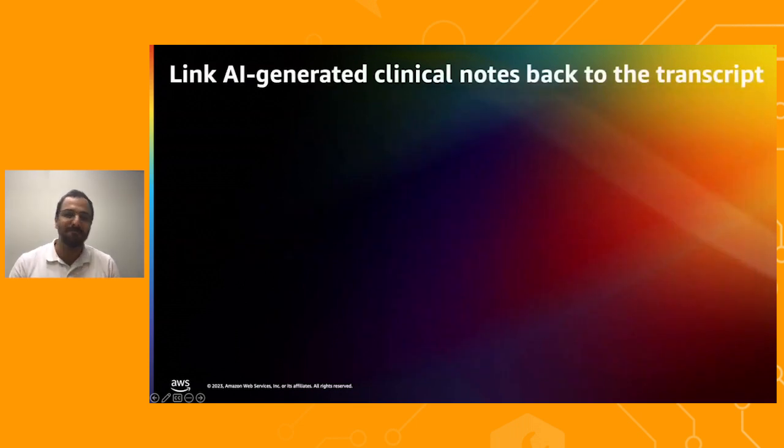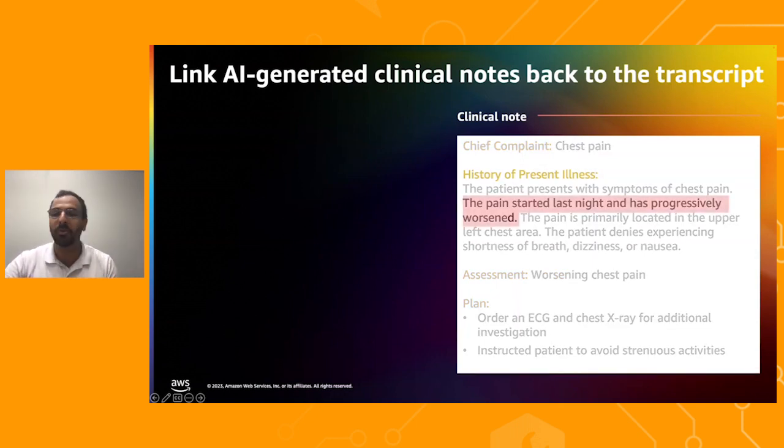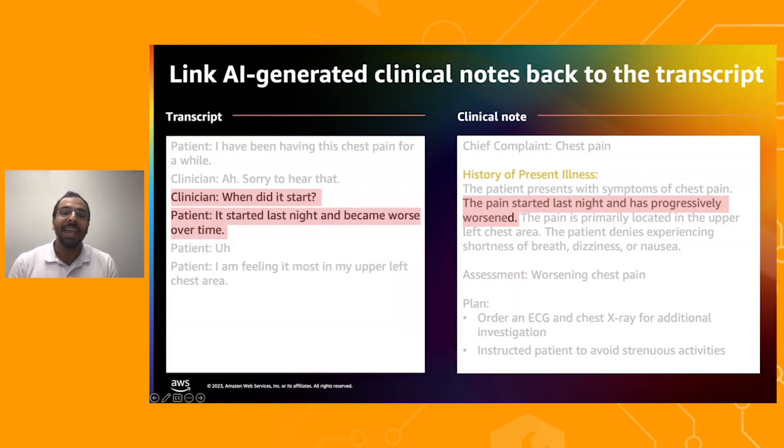During our testing phase, we received important feedback from clinicians and medical scribes. They indicated that while a preliminary clinical note was beneficial, they also needed to understand the source of each insight. As a response, we designed AWS HealthScribe to link every sentence in the AI-generated note back to the relevant dialogues in the transcript. AWS HealthScribe has been specifically trained using grounding techniques to provide citations for each insight, fostering trust and enabling safe use of AI in the clinical setting.